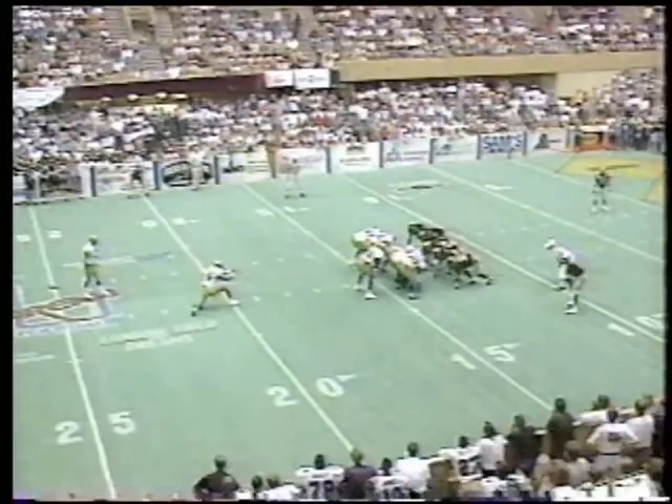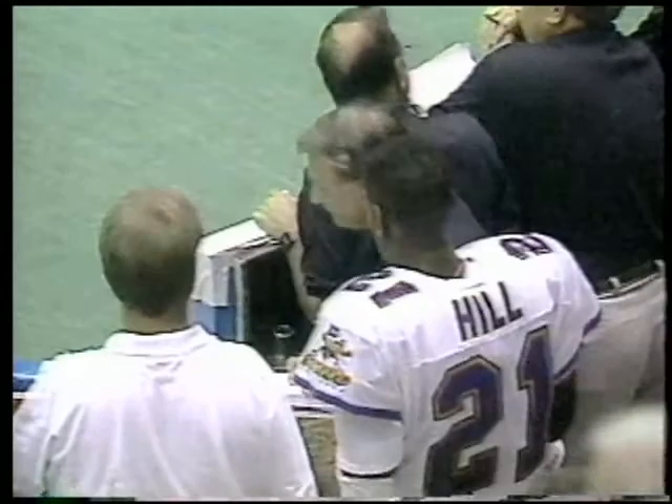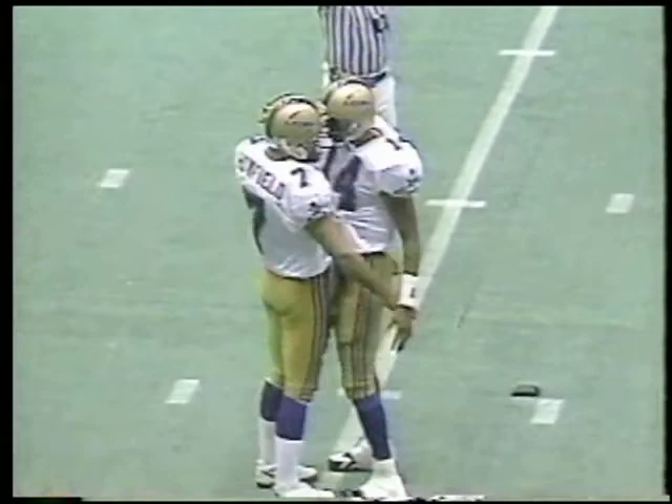The 29-yard field goal — at least they get something out of it. Field goal is up and good. Vegas really needed that. They may have to call timeout. Ian Howfield spotted at the 11-yard line. Field goal attempt forthcoming — Howfield's kick is up, it's got a chance, it is good. A yard field goal for Ian Howfield.